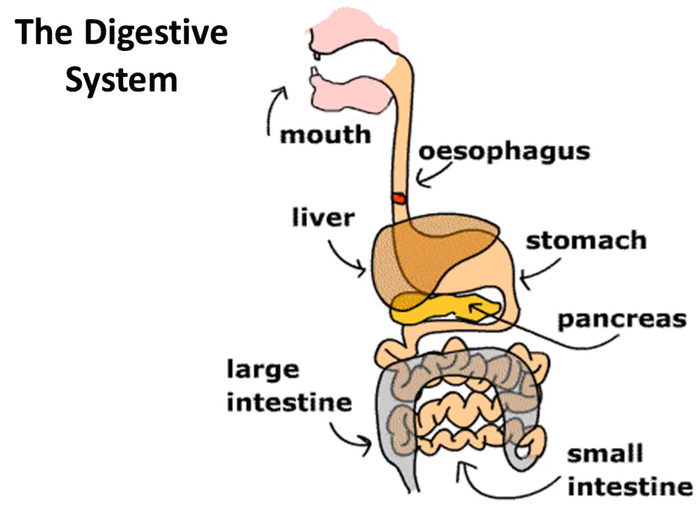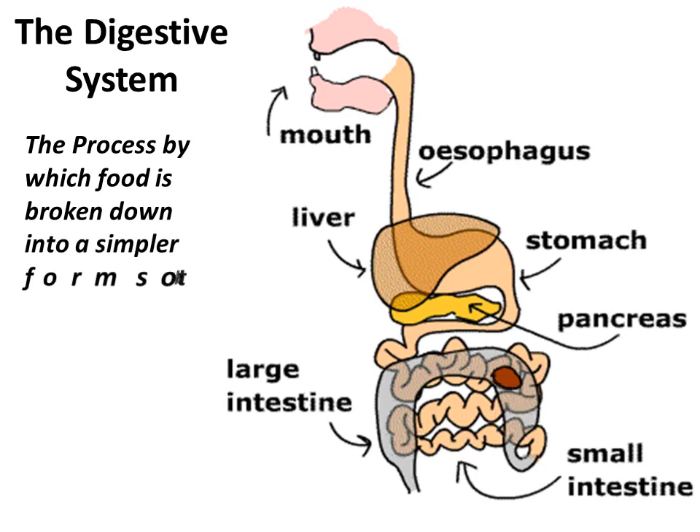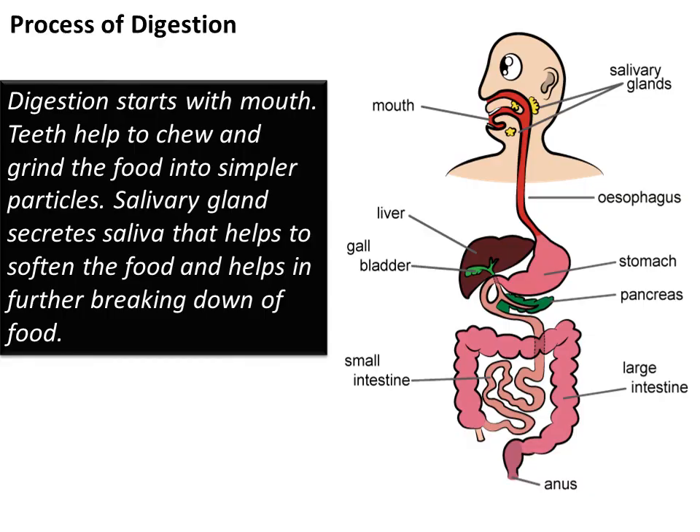The digestive system. The food that we eat is broken down into simpler forms. These simpler forms of food give energy that can be used by our body. The process by which food is broken down into a simpler form so that it can be easily absorbed by the body is called digestion. There are various organs that work together and help in digestion. These organs together form the digestive system.